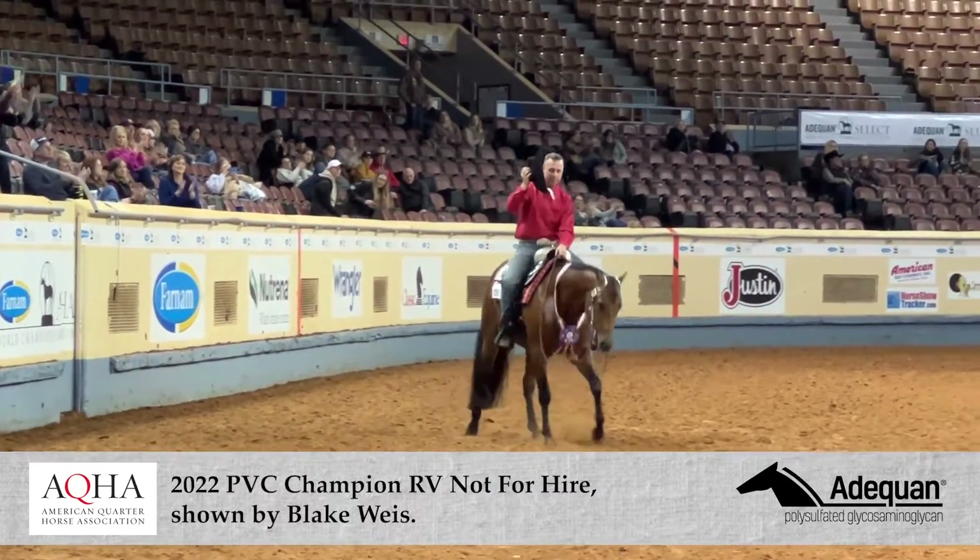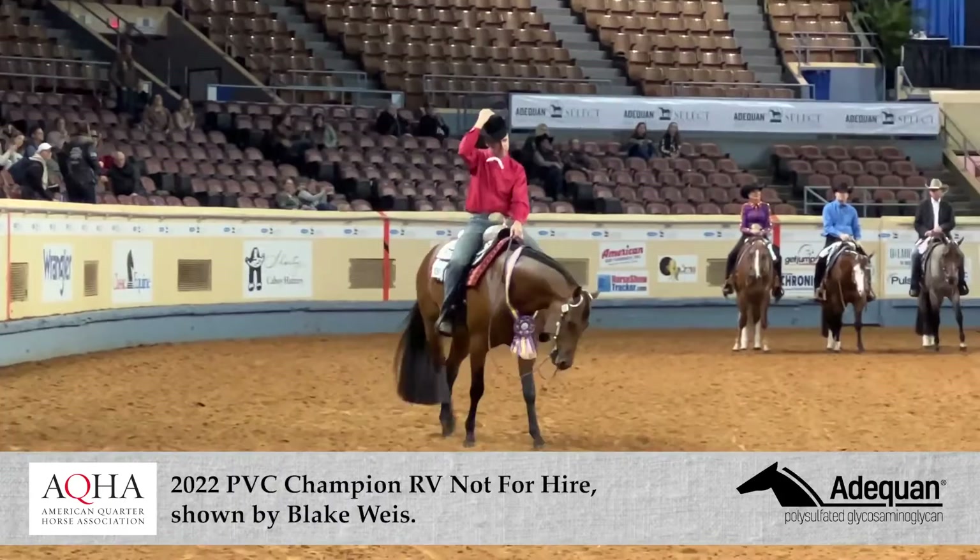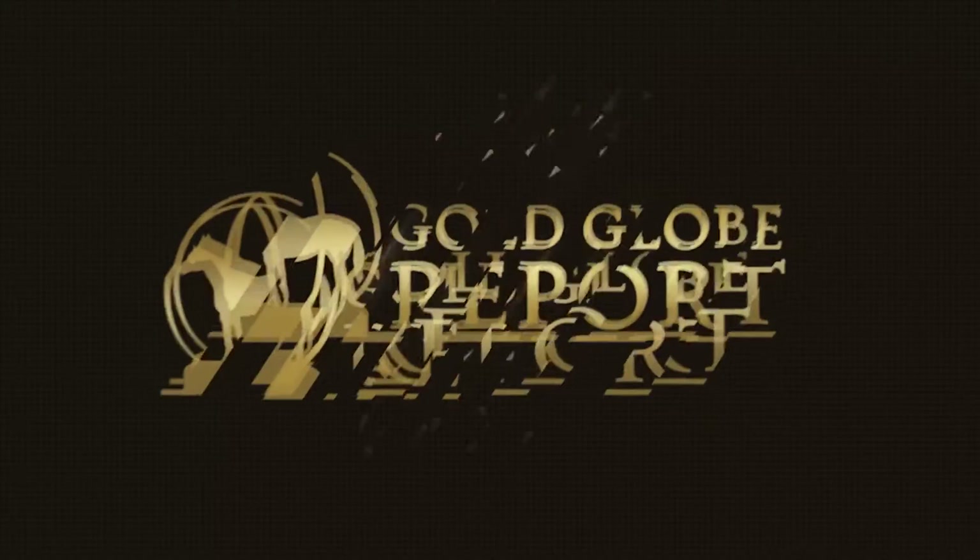This year, it was AQHA Pro Horseman Blake Weiss and RV Not For Hire taking home the Pleasure Versatility Challenge title.